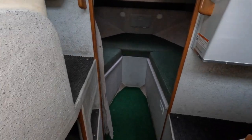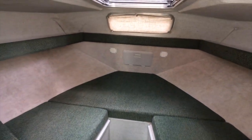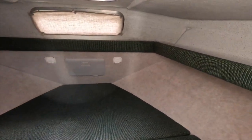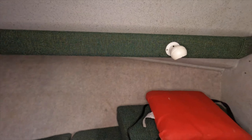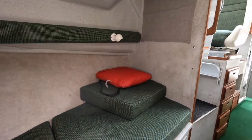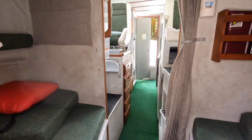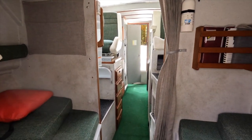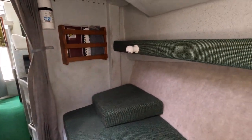Let's step forward into the V-berth. The walkway extends well up into the V-berth, giving plenty of extra space for additional passengers. If you had to, you could seat 12 adults on this boat: four on the dinette, two on the passenger seat, five in the V-berth, and one in the pilot seat.